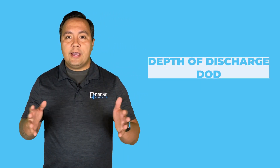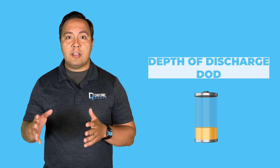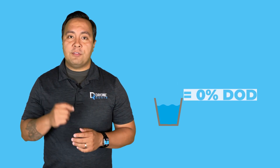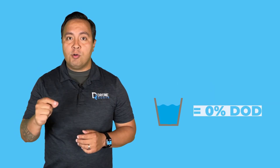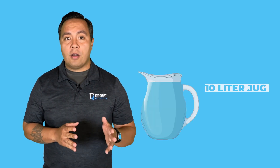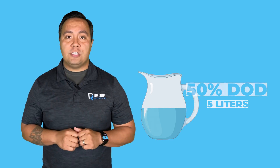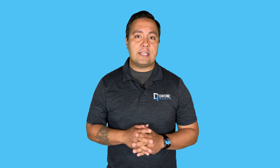The depth of discharge, or DOD, is like a fuel gauge for a battery. It tells you how much power has been used from the total battery capacity before you need to charge it again. Think of it like a glass of water — if the glass is full, that's 0% DOD; if the glass is empty, that's 100% DOD. So if you have a 10-liter jug of water and used 5 liters, your DOD would be 50%. The DOD is another way of looking at a battery's total capacity versus its usable capacity.